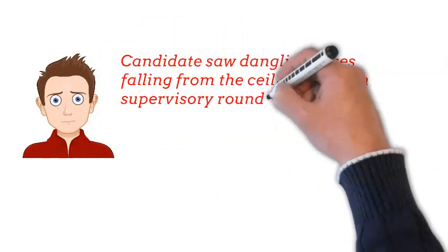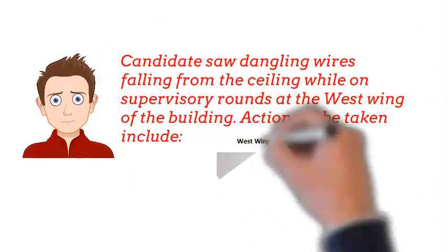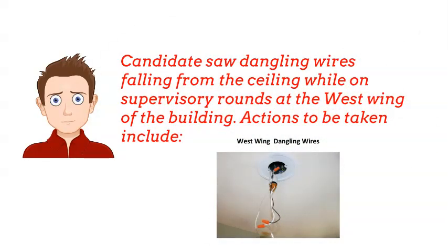The candidate saw dangling wires falling from the ceiling while on supervisory rounds at the West Wing of the building. Actions to be taken include: